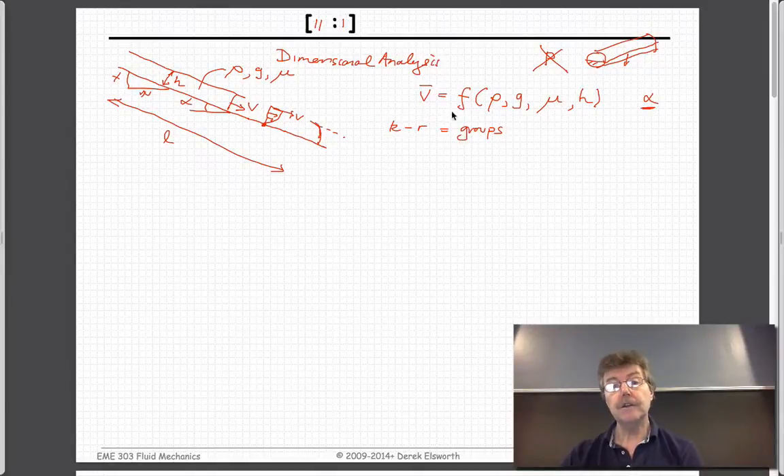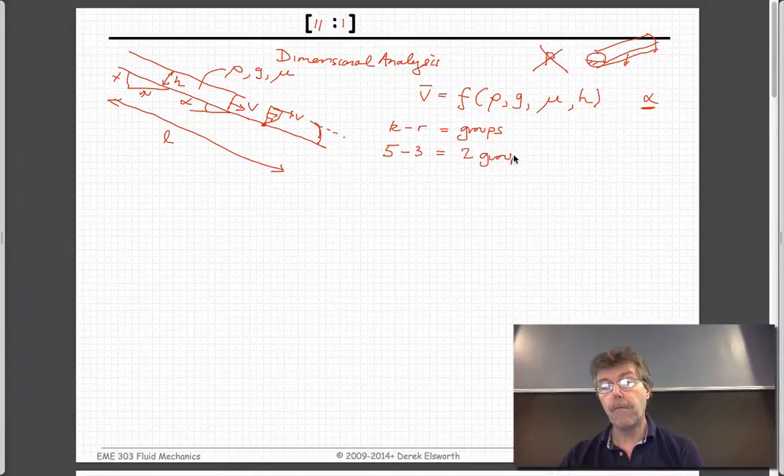So we have five variables — velocity, density, gravity, viscosity, and height — with alpha already dimensionless. Density is mass over length cubed, velocity is length over time, so we have mass, length, and time all represented — three fundamental dimensions. That gives us five minus three equals two pi groups, plus alpha as an inclination parameter. So we have two pi groups plus the inclination.